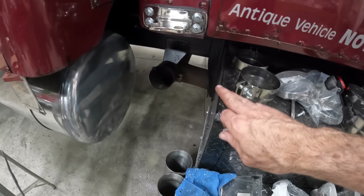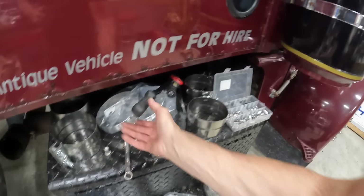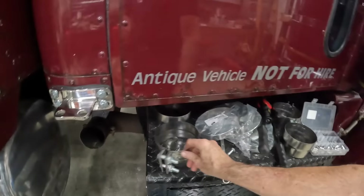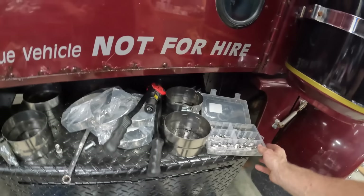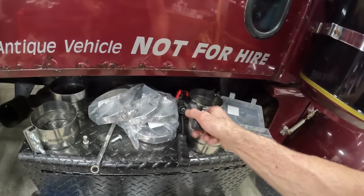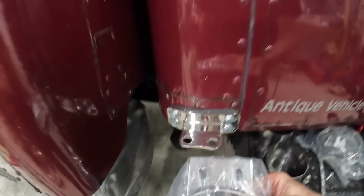I didn't want to waste time when the guys come down from Grand Rock taking the old brackets off and going through all that. I want to have the truck ready for the actual install. So going ahead and doing those, I'm going to go over to the driver's side, take care of those, and then I will remove the original Y-pipe so that that's ready.